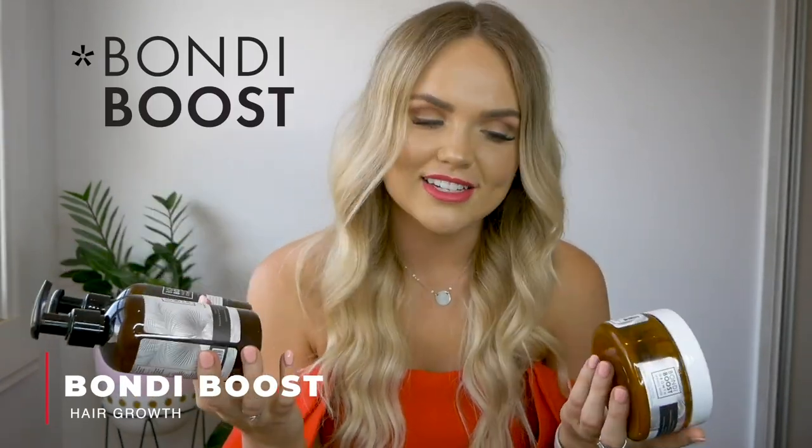Everyone had been going on about Hair Burst, so I decided to give it a go. I got the shampoo, conditioner, hair mask, the oil, and the tablets. I'm a little bit mixed about this one. It did definitely help with hair growth and condition of my hair — 100%, 10 out of 10 for that. But I didn't feel like I got as many days between washing my hair as I would with the Kevin Murphy or the Kerastase. I felt like it left a little bit of residue on my scalp.